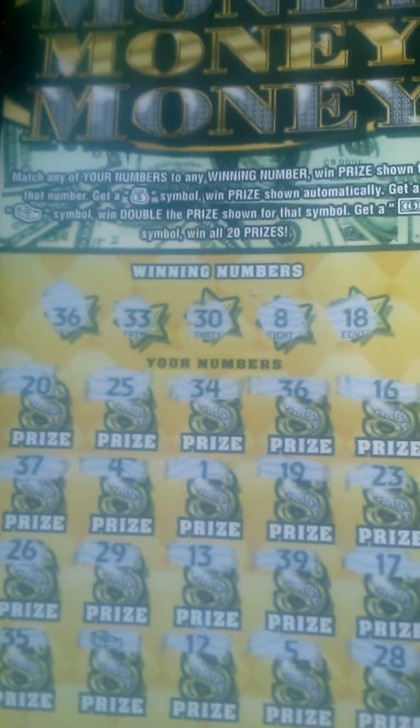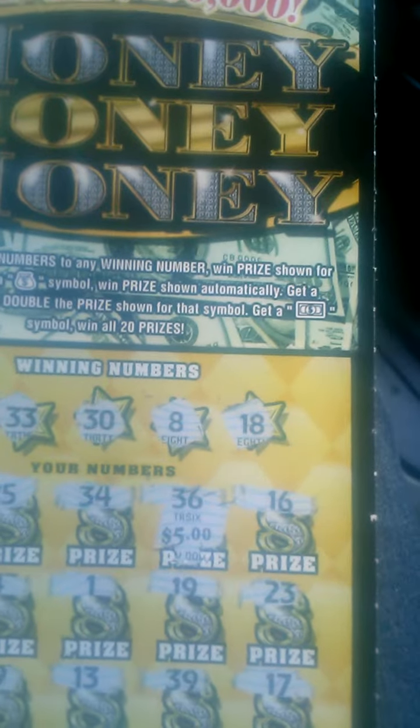I matched the number 36. We're gonna see what we got — it's got to be at least $15 because the cash stack is double. So we'll do the 36 first. Under the 36 we have five, so more than likely it's five under the cash stack for $15. And yeah, there we go — $10 and $5, that's $15.